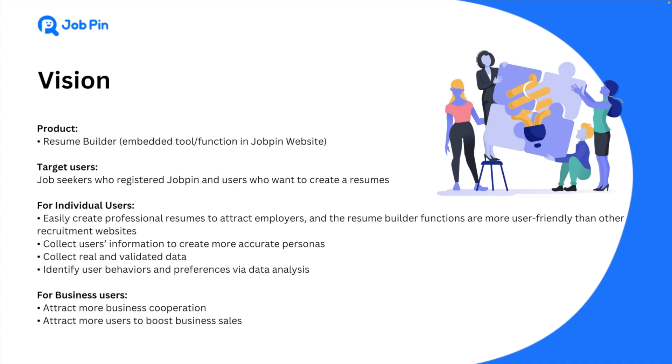Company users can collect real data to create more accurate personas and identify user behavior and preference via data analysis. In addition, the realization of this function can also help us attract more business cooperation and boost our business sales.